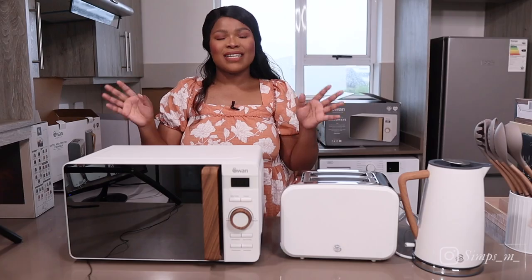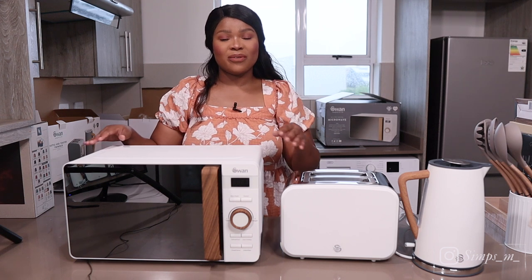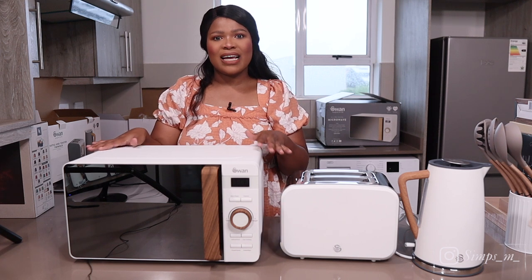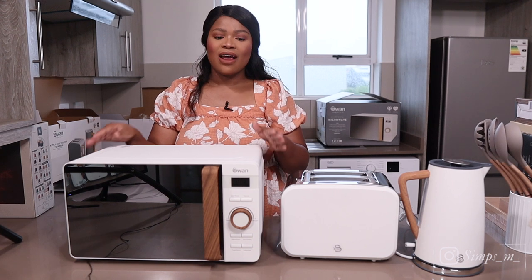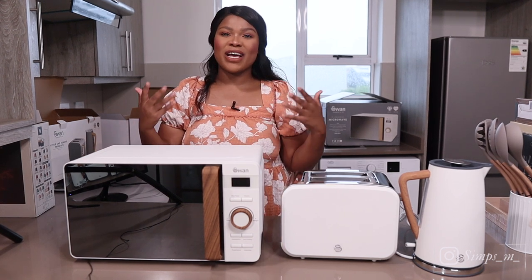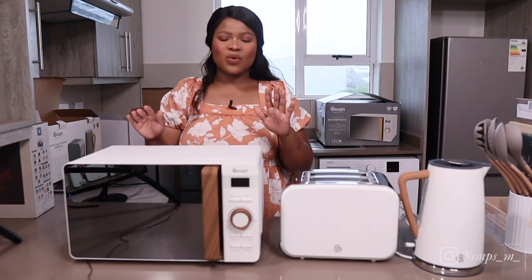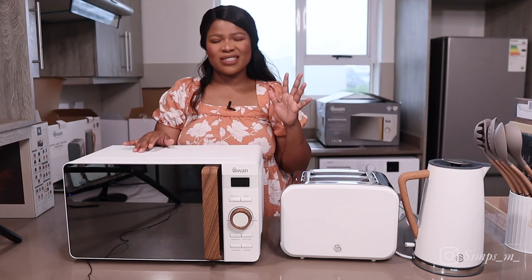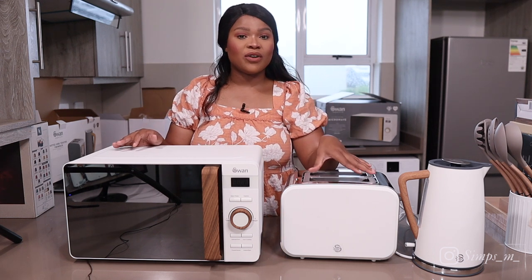One of the things that we got is this microwave oven from the brand Swan. It's such a beautiful microwave oven — we got it because of this wooden feature and the color. It's more neutral, it looks elegant, and it has a very matte finish rather than a shiny finish, which gives it a more expensive feel. I think it was around one thousand something.